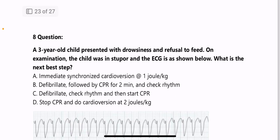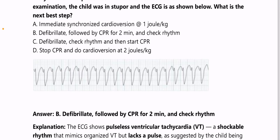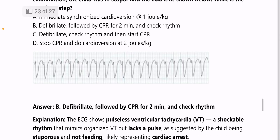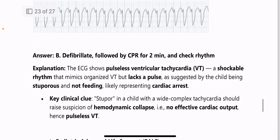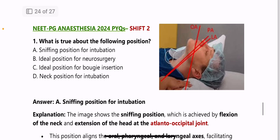Next: a three-year-old child presents with drowsiness and refusal to feed, found in stupor with ECG shown — this is a case of pulseless ventricular tachycardia. The next step is defibrillation followed by CPR for two minutes, then check the rhythm; if the rhythm is still shockable, deliver another shock.